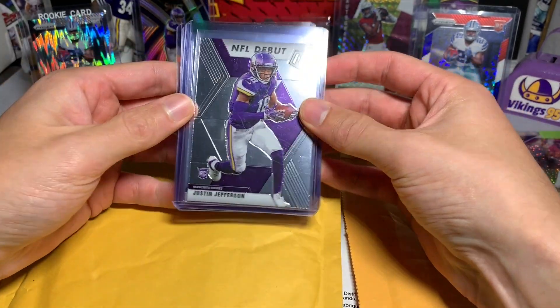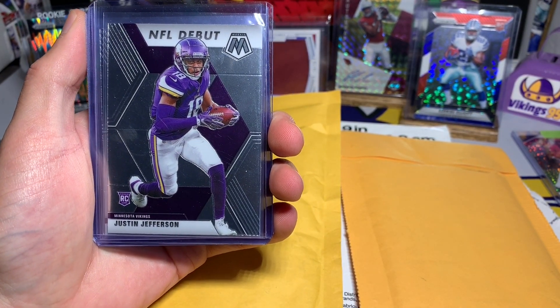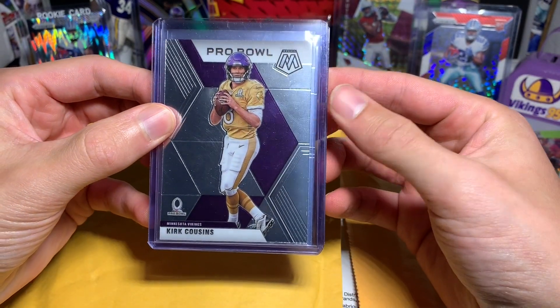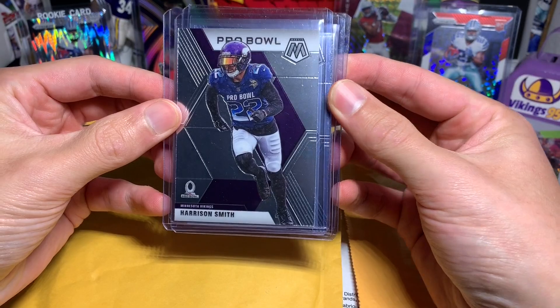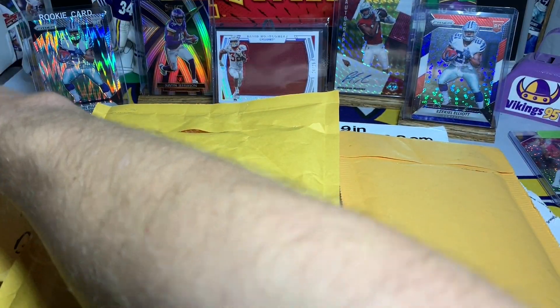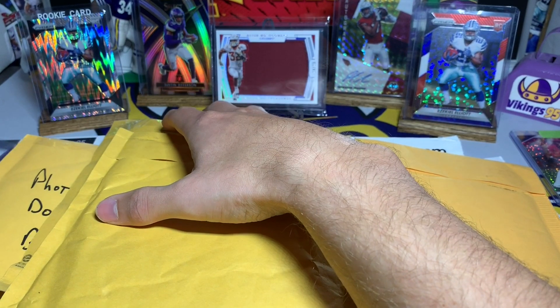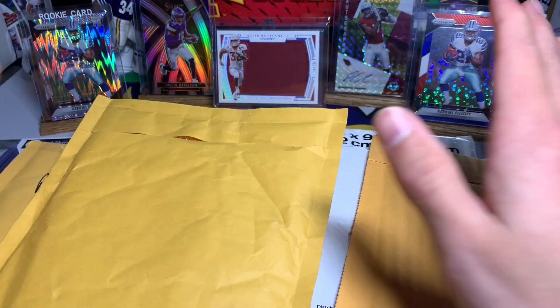A Tom Brady in the Buccaneers uniform from Donruss Elite, a Prestige Brady in the Buccaneers uni again, and a Justin Jefferson — the stud Vikings wide receiver who's just been doing awesome this year — from Mosaic. Also a Pro Bowl Kirk Cousins, it's been rough, but maybe we'll turn it around. Pro Bowl Harrison Smith, Kyle Rudolph, and Danielle Hunter. Justin Jefferson was my favorite from the package. I was surprised the Vikings got rid of Yannick Ngakoue — we got a third and fifth round pick and I believe we gave up a second, so I think we're just tanking for the year.